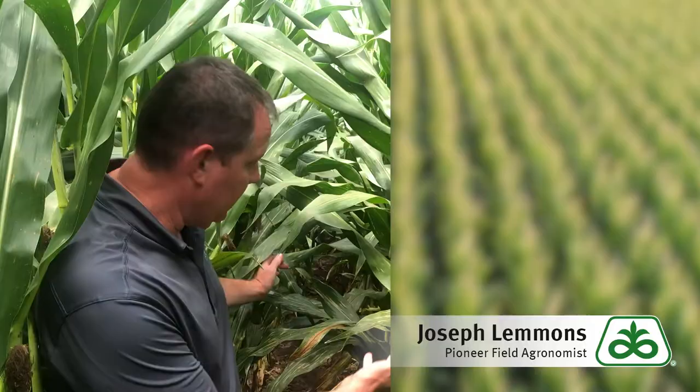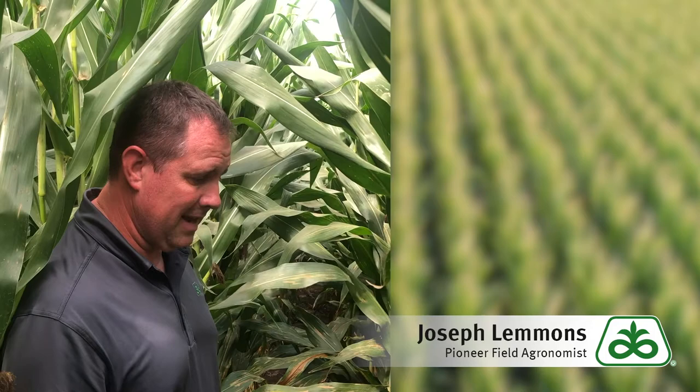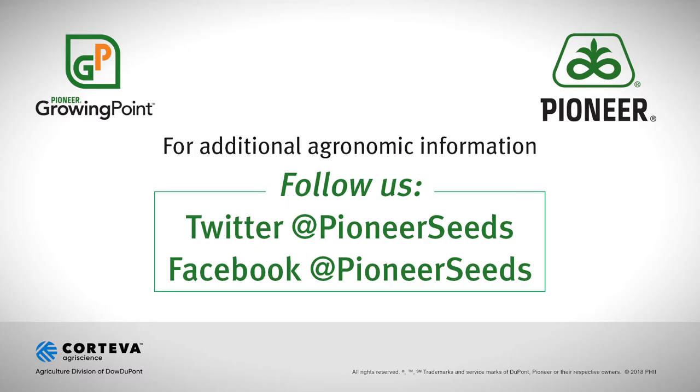This is probably not a field that I would treat unless the plants were getting fairly burned up. You can see there's a pocket in here where it looks fairly bad, but the bulk of this field isn't bad. So my recommendation at this point would be probably not to spray, but it's definitely something we want to watch out for in future years.